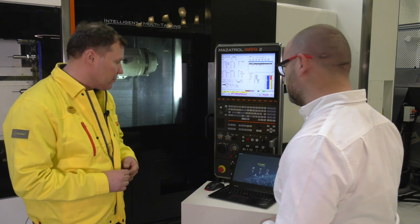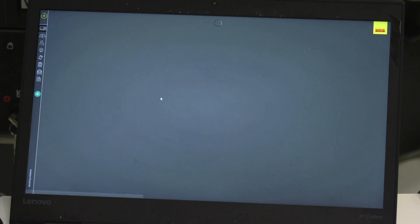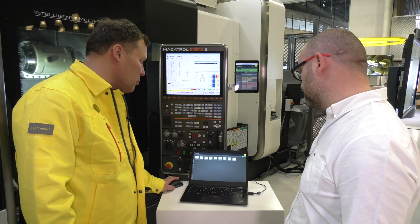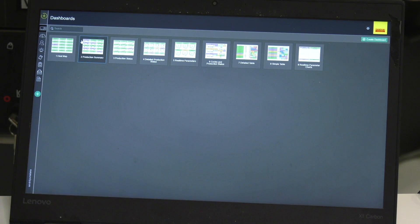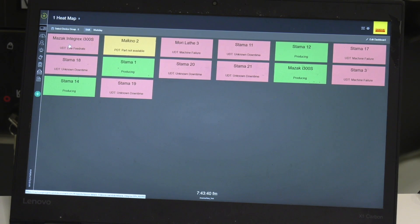So what we're looking at here is the start screen from CoralPlus Machining Insights. It can be accessed through any type of device — a tablet, a computer or even a mobile phone. We could start off by looking at the dashboards. We have different types of dashboards; here you can see nine different dashboards, and you can even create your own dashboard. The simplest one illustrates with colours — green, red and also yellow — what state the machine is in.